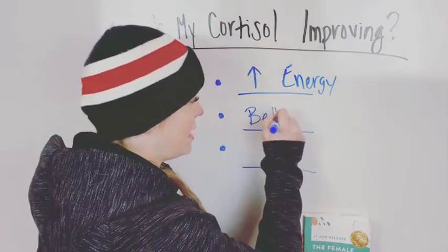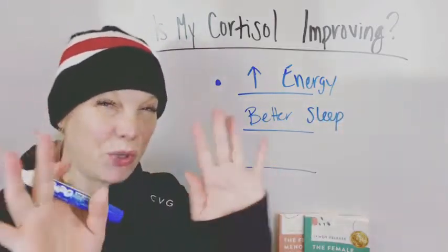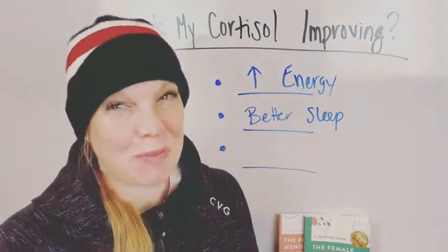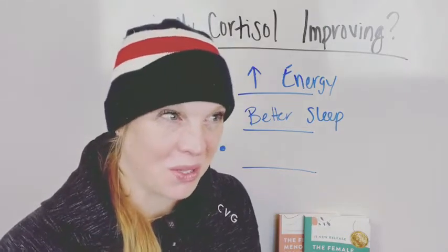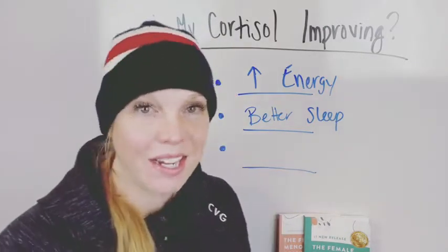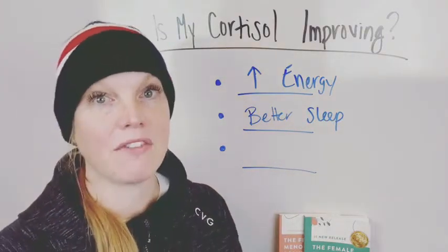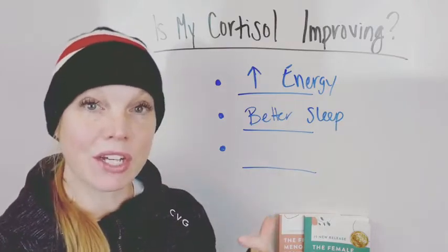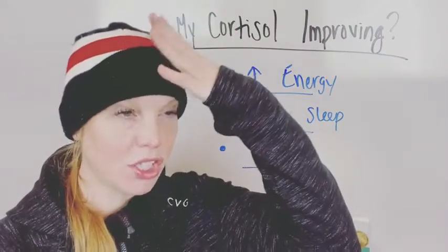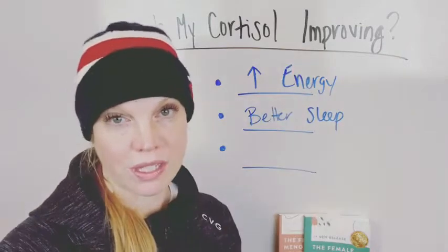The other sign is going to be better sleep. Here's the tricky thing: you have to have good sleep to have good cortisol levels, but you also have to have good cortisol levels to get good sleep. If you're noticing you can get to sleep easier — your brain isn't spinning before bed — then that's improved sleep and your cortisol can be improving.